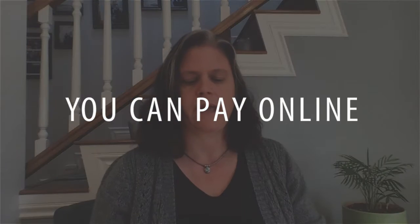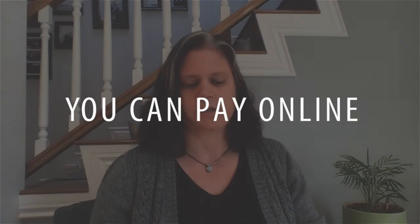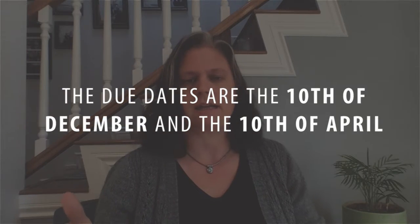If you do get billed directly from the county, you can pay online. You can pay either all of your property taxes up front, or you can pay them bi-annually. The due date is December 10th and April 10th. You want to make sure that you're not waiting until the last second to pay that bill, because if something happens, you're going to have a late fee. Give yourself a little bit of time to avoid any late fees just in case.